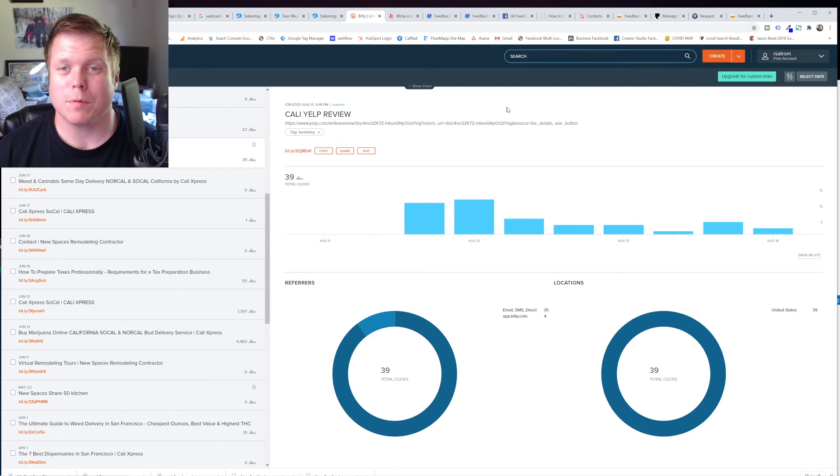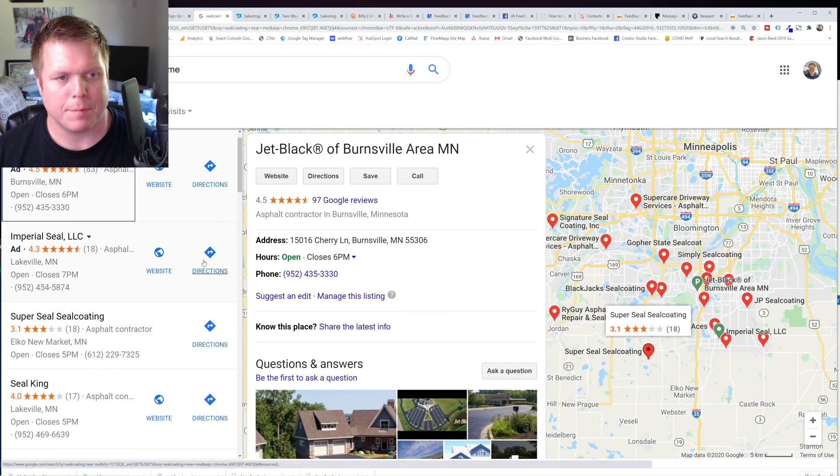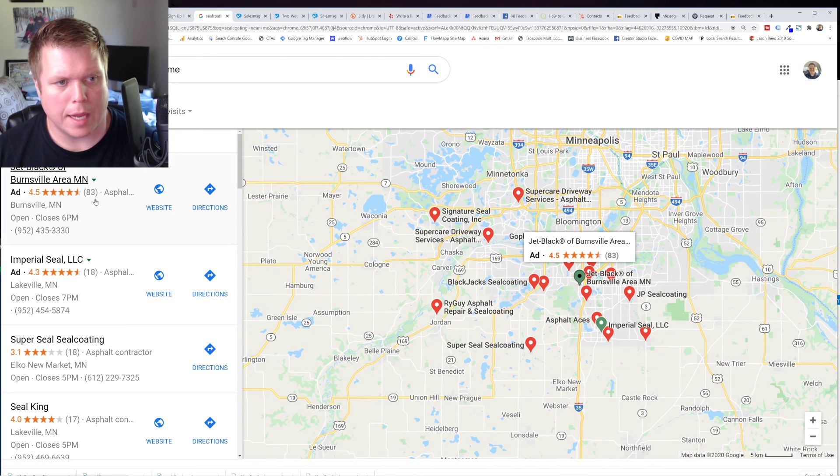So that's how you get your Google review link in 2020. I hope that's helpful. God bless. Good luck. If you need help building a web presence and doing advertising — take a look at this — this is a classic example of what we do. These guys, Jet Black, they were running an ad earlier. Nobody's running an ad down here.